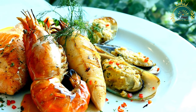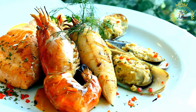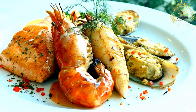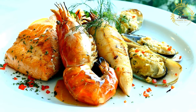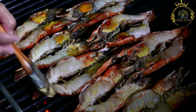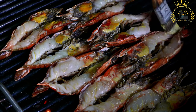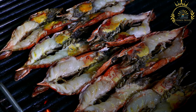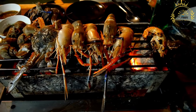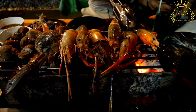Tiger prawns often come with their heads and shells intact, which can be removed or kept depending on preference. If you choose to remove them, use kitchen shears or a sharp knife to carefully cut along the back of each prawn and remove the dark vein — the digestive tract. Season the prawns with salt and pepper, and add other seasonings as desired, such as paprika or cayenne pepper for a spicy kick. Heat olive oil in a large skillet over medium-high heat, add minced garlic, and sauté for a minute until fragrant.